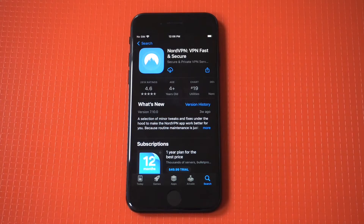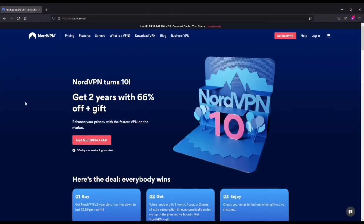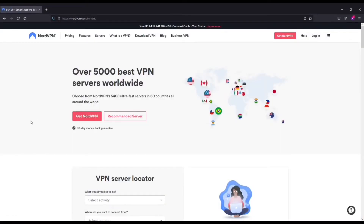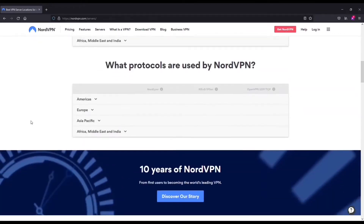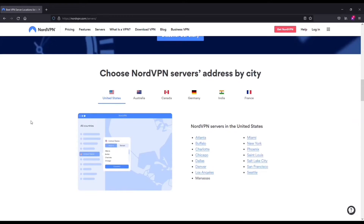A good virtual private network lets you spoof your location and unblock content from another country, which is exactly where NordVPN comes in. NordVPN is awesome for a few different reasons. The first being that the server selection is huge — you've got over 5,000 servers across 60 plus different countries, so wherever you're trying to connect to, your location will most likely be available on Nord.